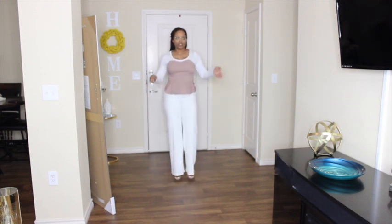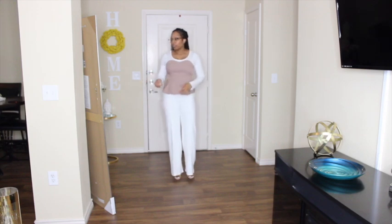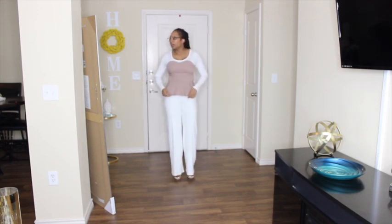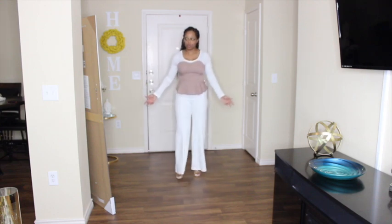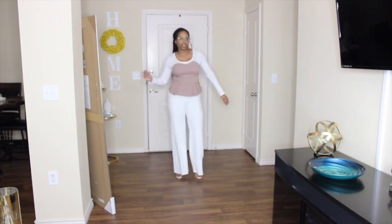I don't wear heels well — I used to wear heels to work, but it just depends on what I'm doing that day. Lately I have not been wearing them because we've been so busy. But yeah, this is how I dress going to work.